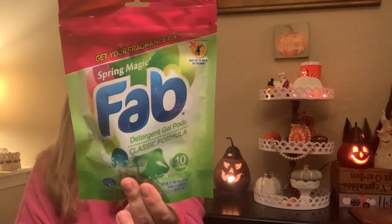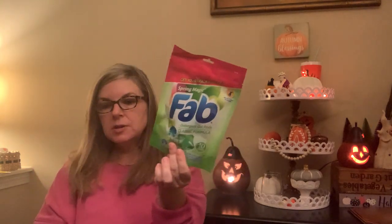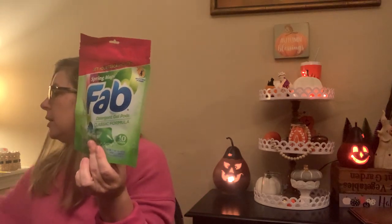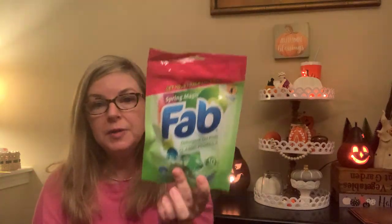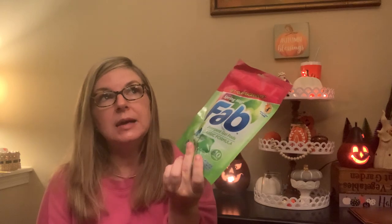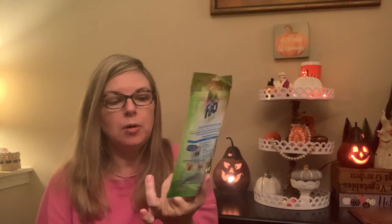This is a 10-pack of Fab laundry packs. I don't usually use this brand, but I thought it would be good to have as a backup in case I run out of laundry detergent. I always think, especially in winter, I don't feel like running out to the store. You can always wash dishes by hand if you run out of dishwasher detergent, but I ain't washing my clothes by hand.